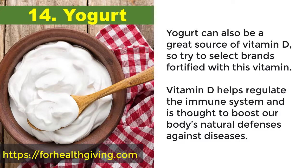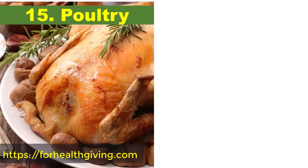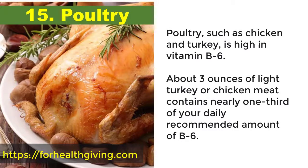14. Yogurt. Yogurt can also be a great source of vitamin D, so try to select brands fortified with this vitamin. Vitamin D helps regulate the immune system and is thought to boost our body's natural defenses against diseases. 15. Poultry. Poultry such as chicken and turkey is high in vitamin B6.